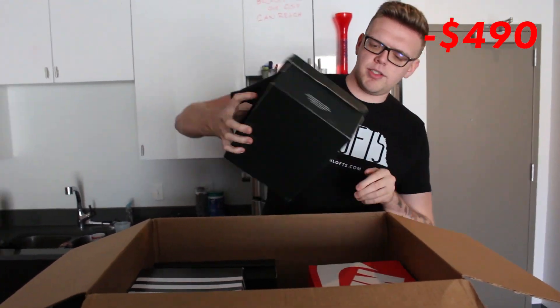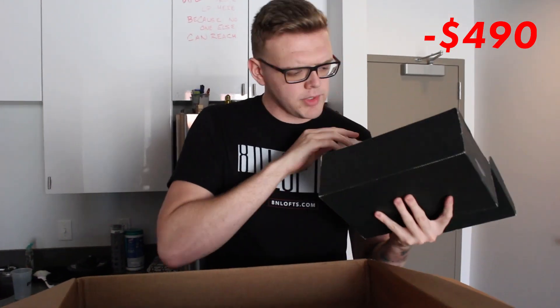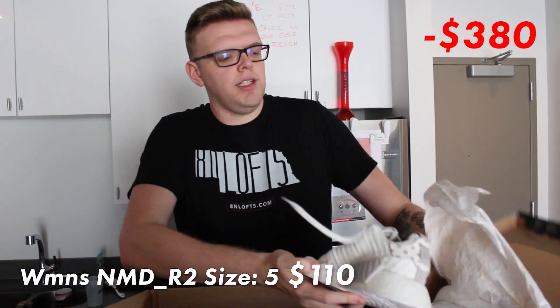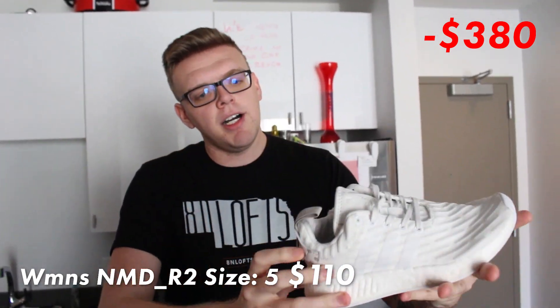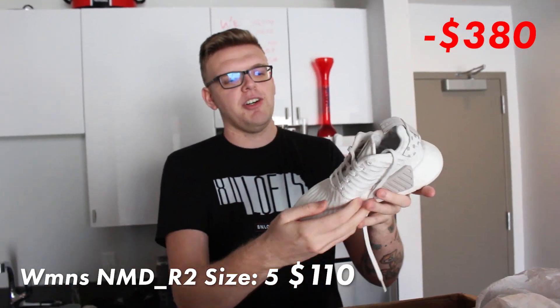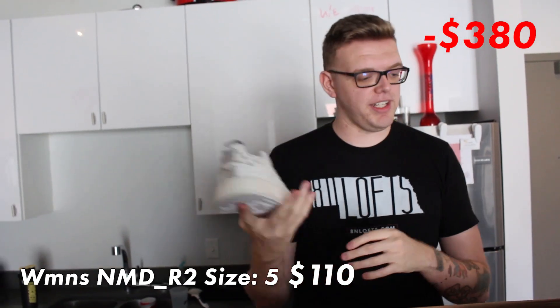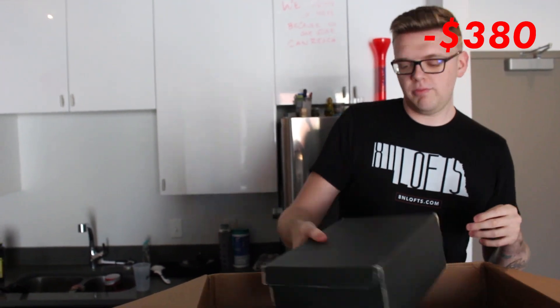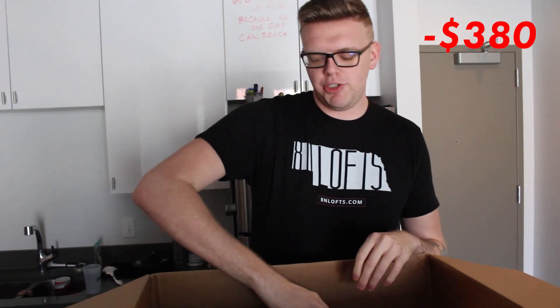First box: size 5 NMD R2 women's — looks to be worn. You always know it's the R2 because it has a tongue and the brick on the side is a lot bigger, and it's in the name. I really can't spend too much time on that. Here's my size 6.10 hands and here is a size 5 shoe — that is very tiny. Moving on — to each their own.